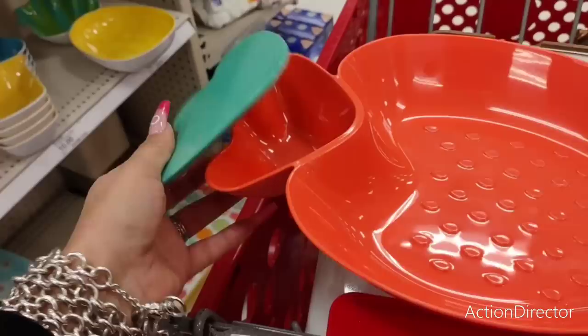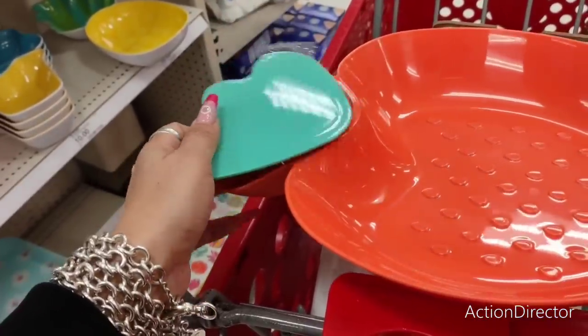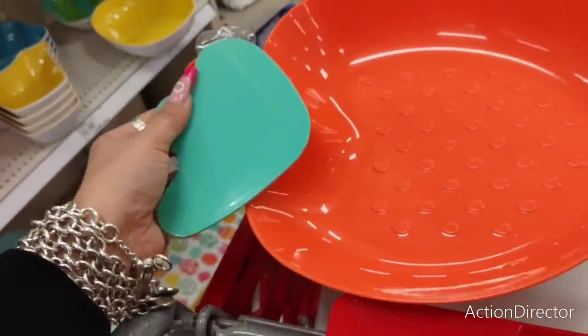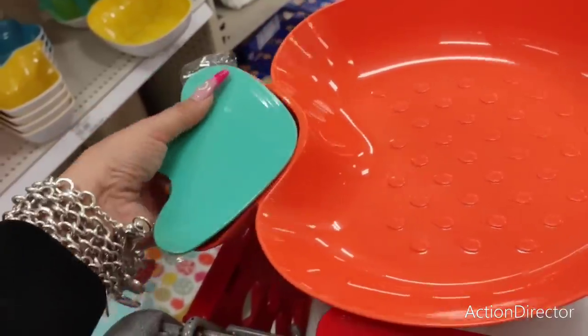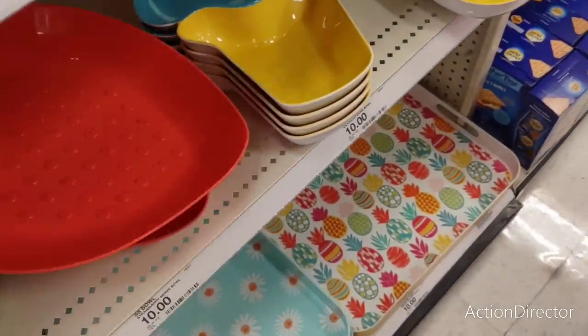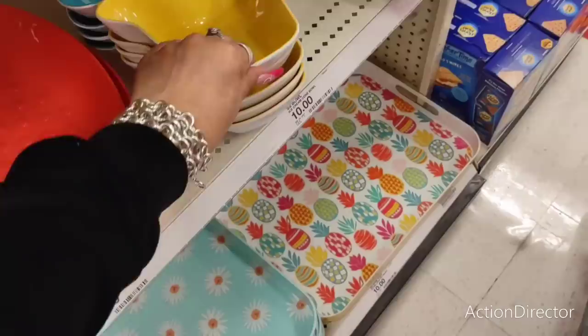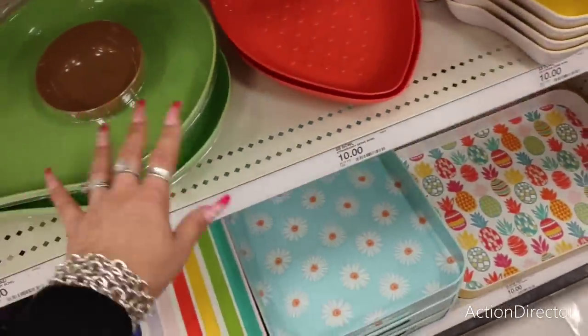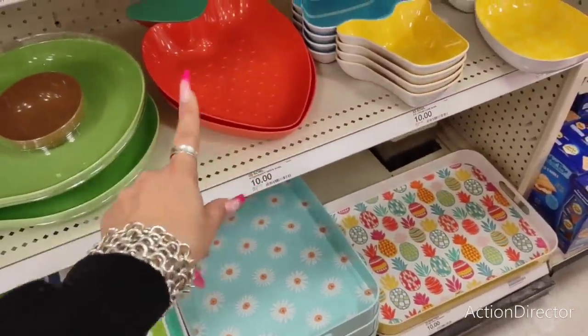These are all chip and dip bowls - the top comes off. I'm not one of those people that picks things apart - I don't get it. Someone picked the tape off that one. It's already divided so they're not going to do it separately, but that's the division on that one.